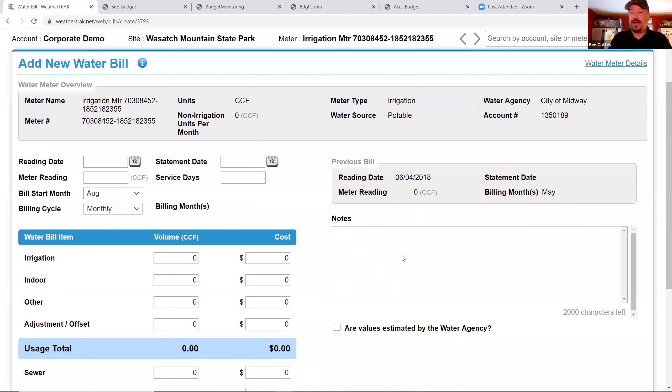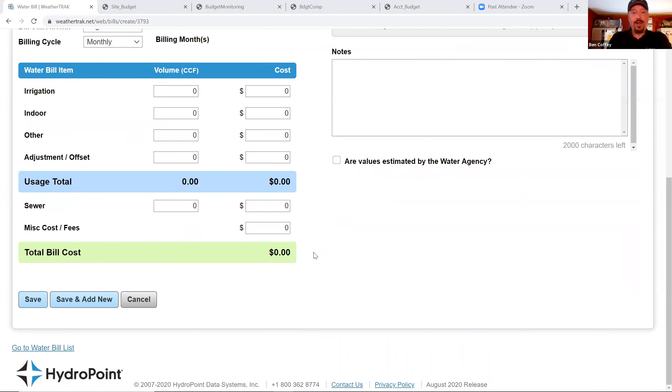A question came in: Can you do tiered rates? Currently the platform doesn't have the ability to handle tiered rates automatically. The workaround is to adjust the cost you're paying once you bump up to the next tier. However, tiered rate support is a feature they are looking to enhance the next time they revisit the Budget Manager.